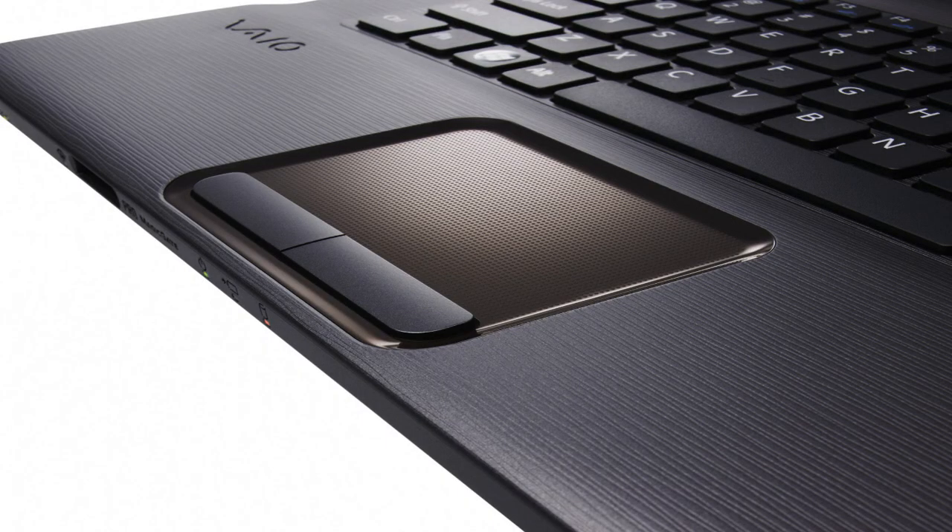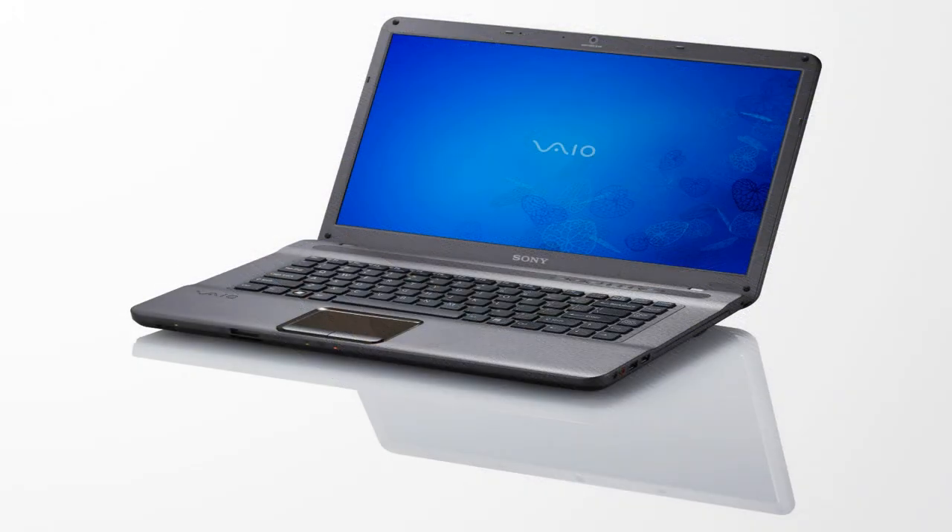Another nice design touch is a textured touchpad that's also recessed to complement the look of the notebook. The NW is a new design that wants to be a part of everyday life.